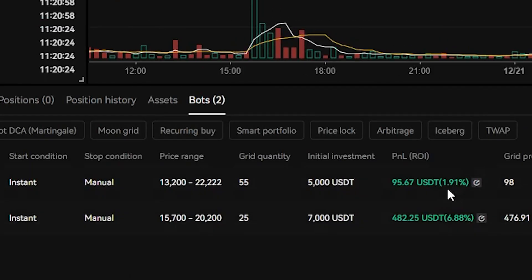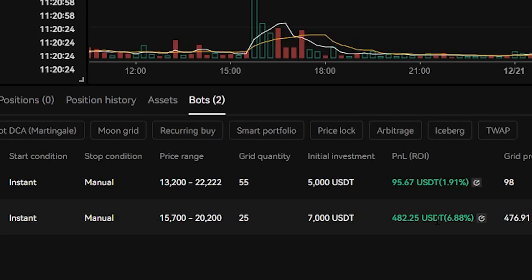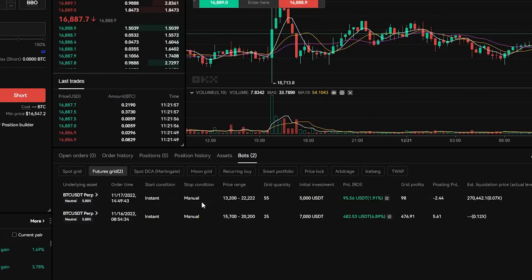We did set up a couple of new bots one month ago — two on OKEx and one on BitGet. The performance so far: seven percent on the first one, two percent on the second one. On BitGet the profit is 16.6 percent. The trading bots are still very profitable. Prior to these we did have a couple of other bots which had even more profits, up to 20 percent actually on some of them.